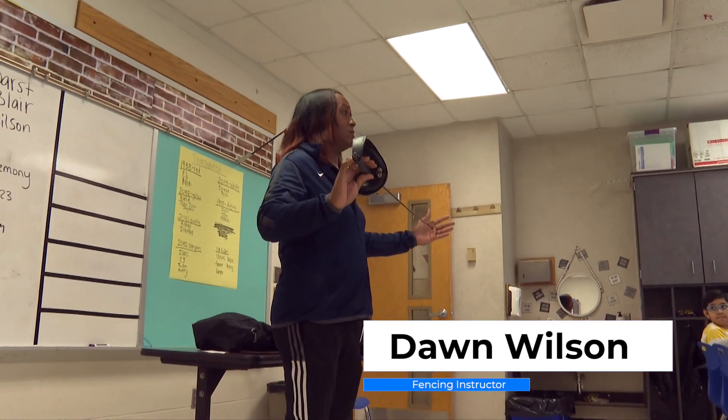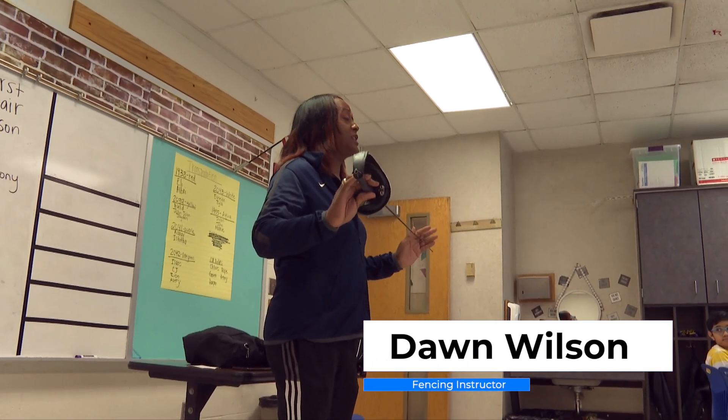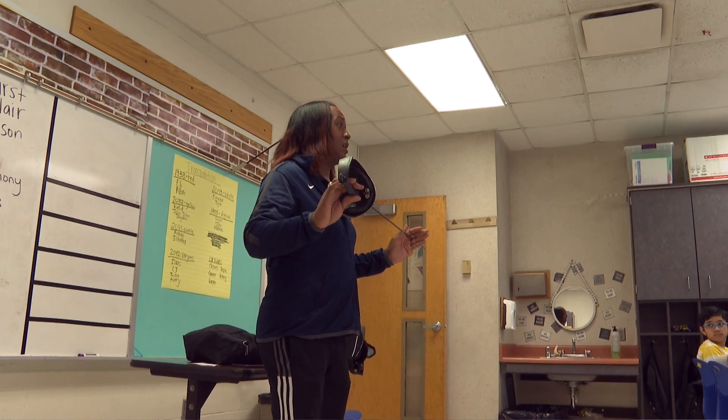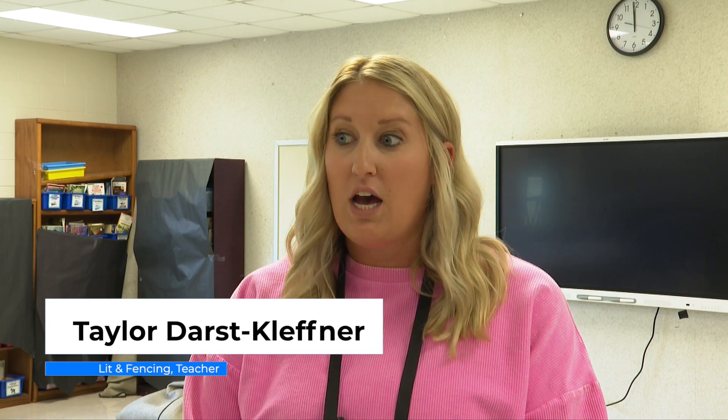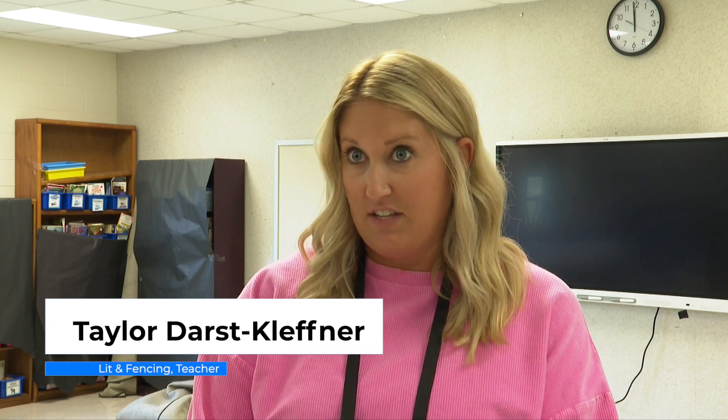You will not be using an adult saver — you will be using a child saver. We are at Goldsmith Elementary. This is the Lit and Camp. We are Lit and Fencing, so the students get to do literacy along with a fencing program.